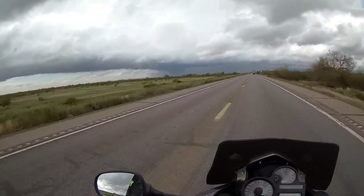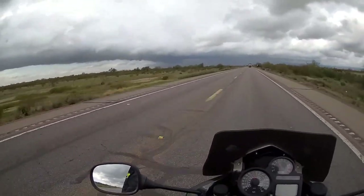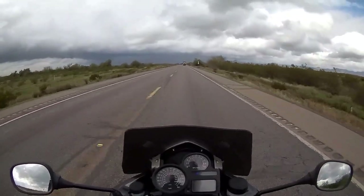That's a really nasty cloud, and I bet that's exactly where I have to go. I'm on the road to Gold Canyon right now.